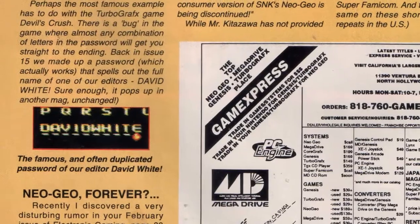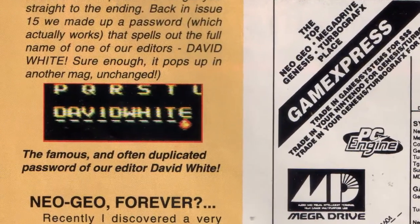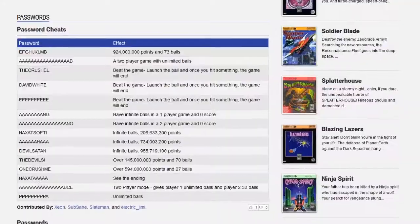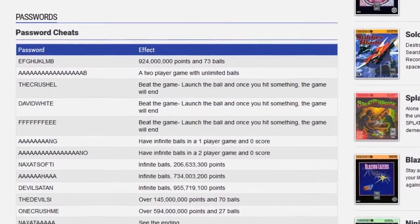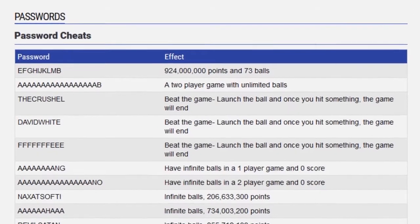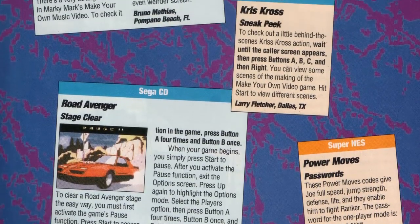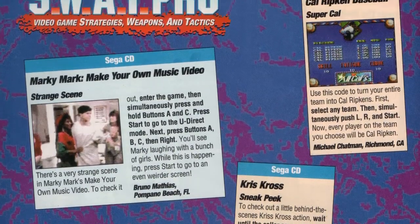This was followed in April by Electronic Gaming Monthly calling out their competition, explaining how the Devil's Crush exploit worked, and mocking GamePro for stealing their code. And they weren't the only ones to run this password — you'll find David White's name pop up to this day on GameFAQs and countless other sites that publish cheat codes.